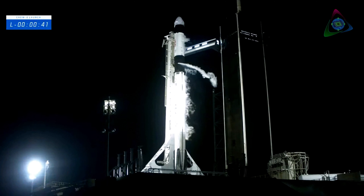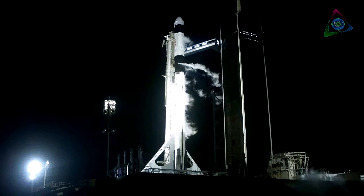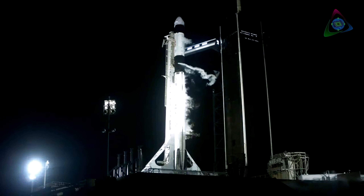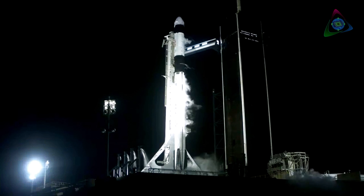Dragon, SpaceX — go for launch. Copy, go for launch. Ground teams are ready and the crew inside Dragon is ready. 30 seconds to go until launch. 10, 9, 8, 7, 6, 5, 4.